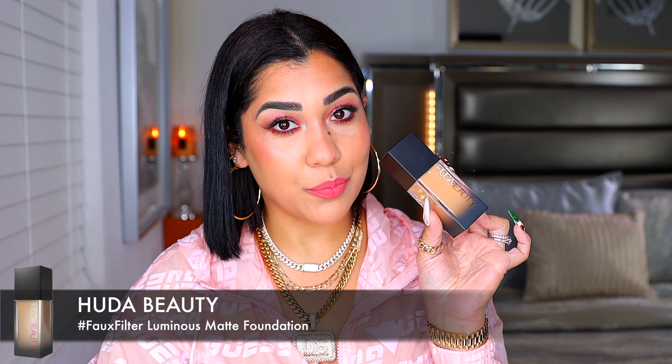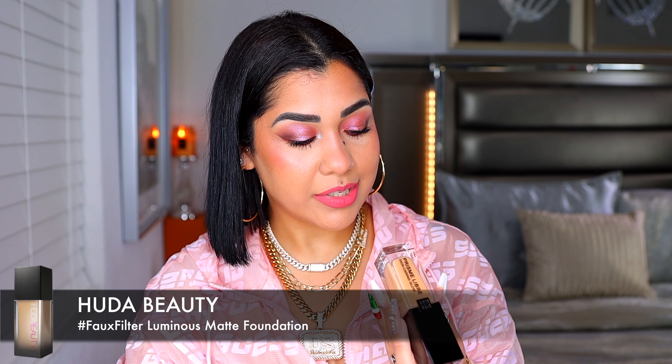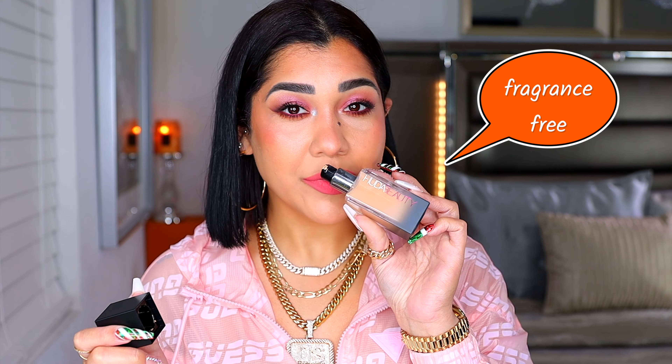One of the best full coverage foundations that I tried this year is definitely this one from Huda Beauty. My shade on this one is 4 and 280N. It's a Luminous Matte Full Coverage Foundation and it's $40. She changed the formula and let me tell you, she killed it — she knocked it right out of the park. This one is fragrance-free. The other one had a really strong smell that people used to hate. This foundation is full coverage, it's matte, but at the same time it has the perfect amount of glow. It is everything to me. It is the perfect full coverage foundation for dry skin. It makes your skin look matte but healthy. When it comes to full coverage foundations, the fear is always that it's going to look too makeup-y and too heavy — that is not the case with this baby. This is just a beautiful full coverage foundation that is going to look flawless at the end of the day.